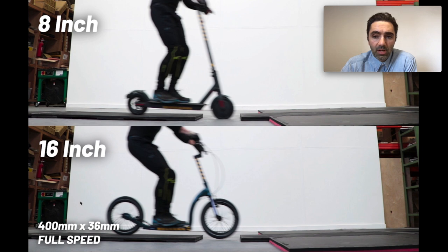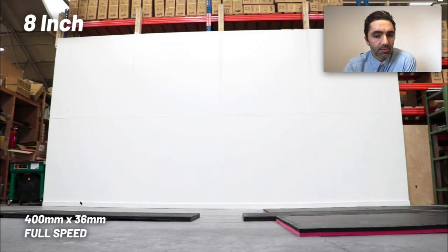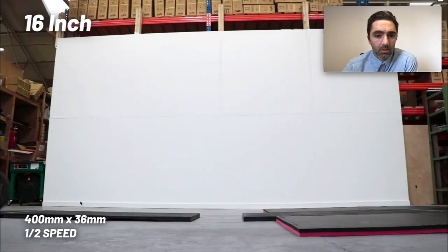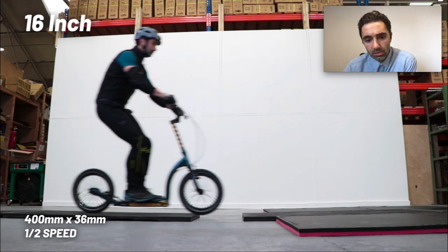We're going to show a number of clips — three tests in total — with two different widths for each test. I'm going to break down all of those tests and show you multiple views each time at full speed and at half speed, so we can see what is actually happening in detail.